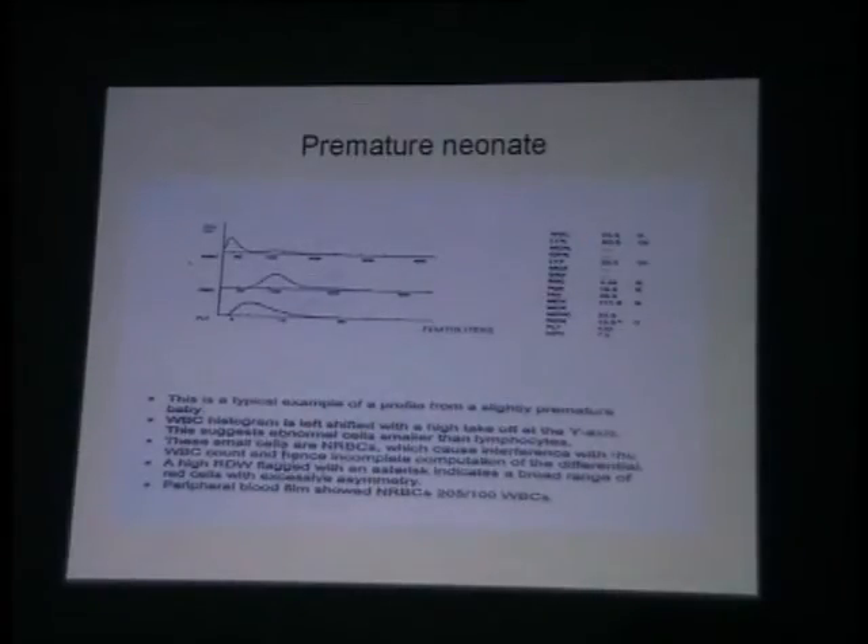Premature neonates — never to forget the babies. Here again you will see that the WBC histogram is not touching the X axis — that means it is starting from the Y axis. We know premature neonates have NRBCs in their smears or in their blood. These nucleated red cells are not recognized as lymphocytes — they are on the high axis and the machine says there is something smaller than lymphocytes in your sample. MCV has a very broad base, all macrocytic. Look at the MCV: 111. Platelets are mainly normal, no change there. So that is a characteristic histogram feature of a premature neonate.